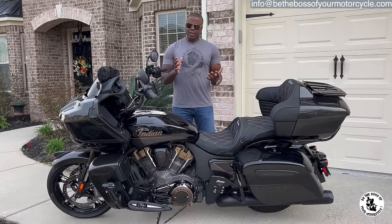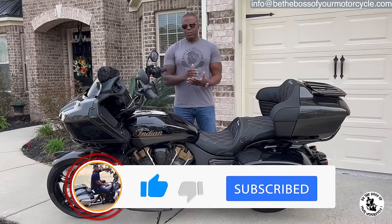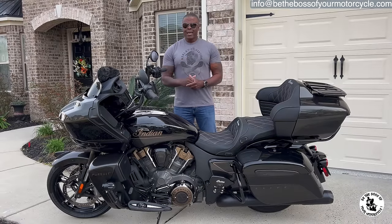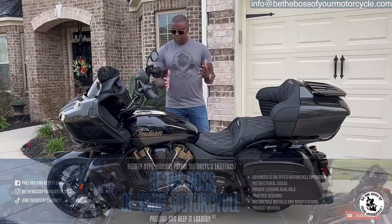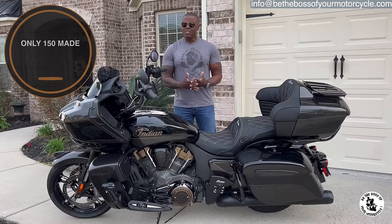Welcome back to the channel, guys — always a pleasure to have you here with me. For those of you that have never been to this channel before, welcome. My name is Robert and the name of this channel is Be the Boss of Your Motorcycle. This is Gladiator — my 2023 Indian Pursuit Elite — and she is for sale.